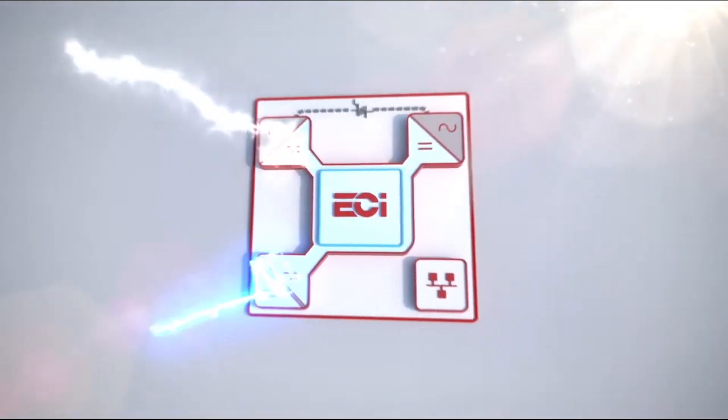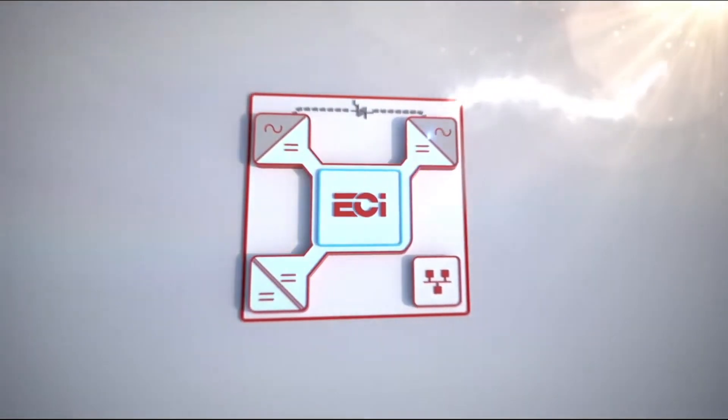ECI topology is at the heart of the Sierra. The Sierra topology is that all three ports are bidirectional. We have the capability to absorb power from the AC output and either send it to the battery or send it to the grid.